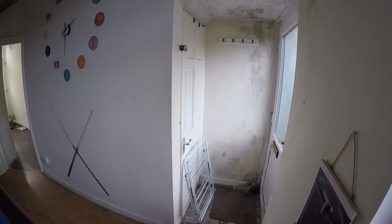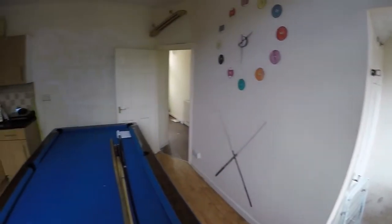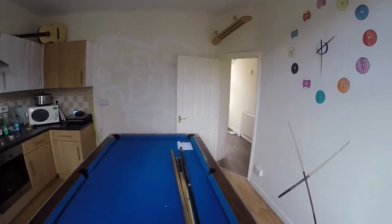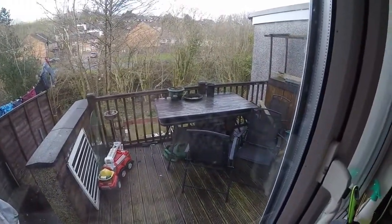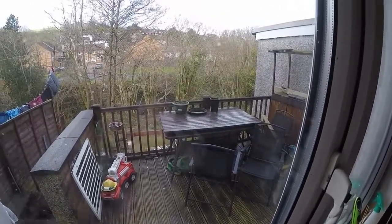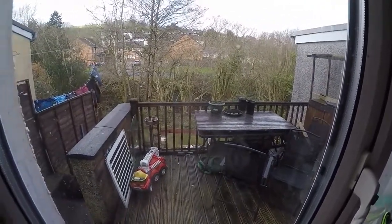From the kitchen diner we have access down to the basement level, which we can't show you at the minute, but that does have access out onto the rear gardens. There's also a door out onto the rear garden with a decking area leading down to a patio — again, a lot of work needed there but lots of potential.